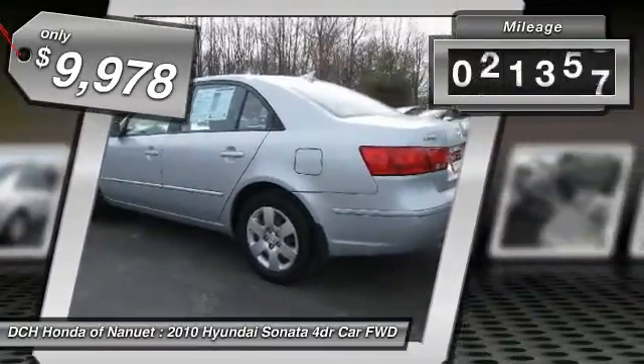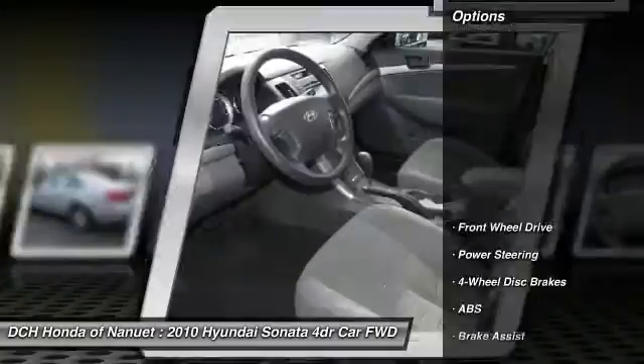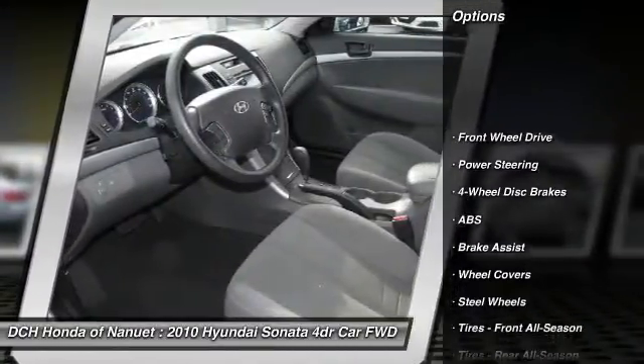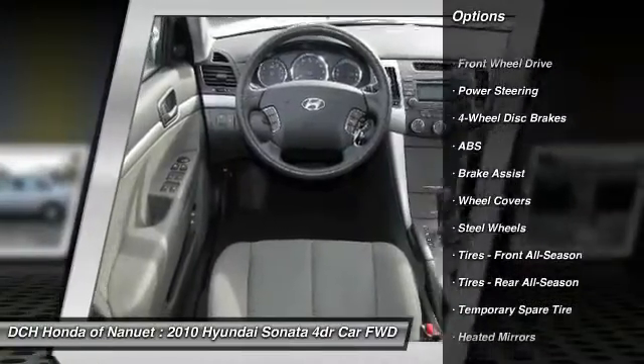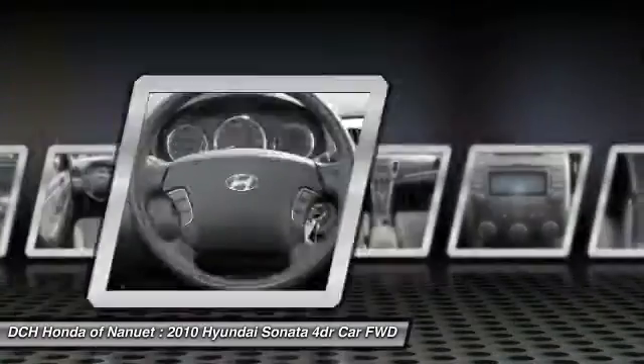This vehicle has less than 55,000 miles. Here are some of this vehicle's great options: anti-lock braking system, keyless entry, stability control, traction control, driver airbag.